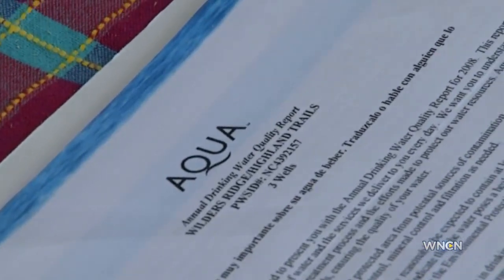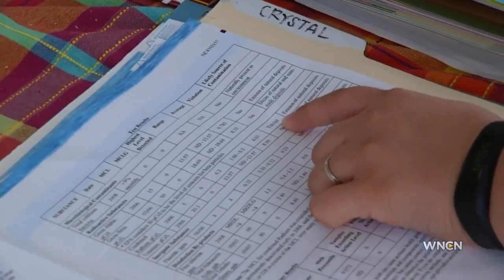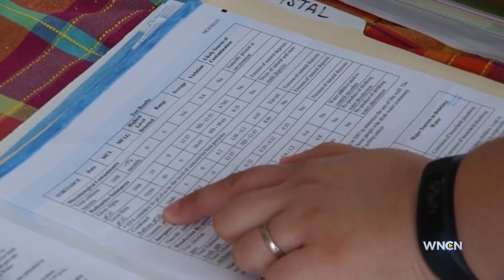When we first moved here, we actually ended up getting a paper from the water company saying that we had high levels of certain deposits and stuff like that, but that by law it was still legal — but it was higher than what's normal.